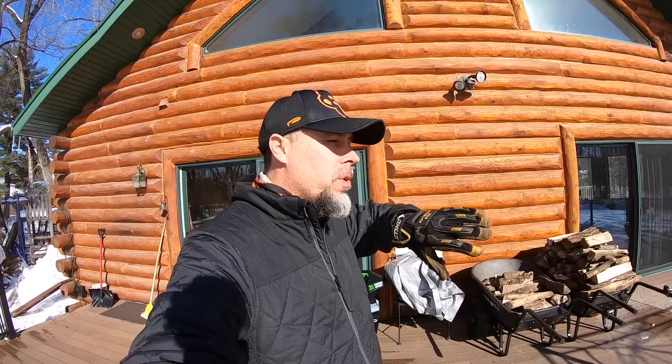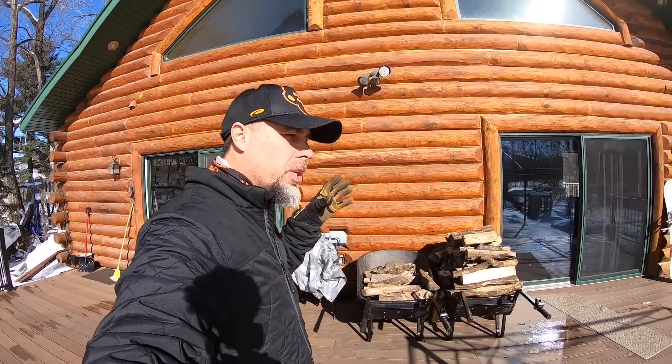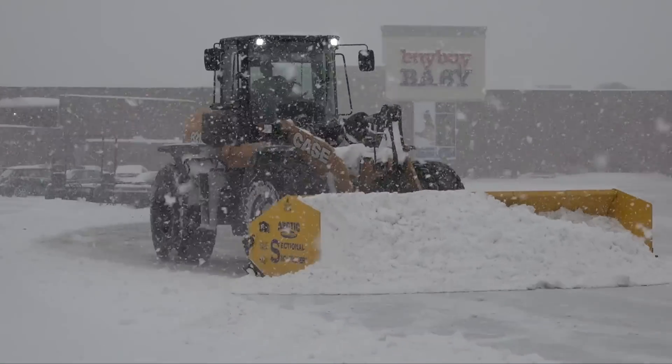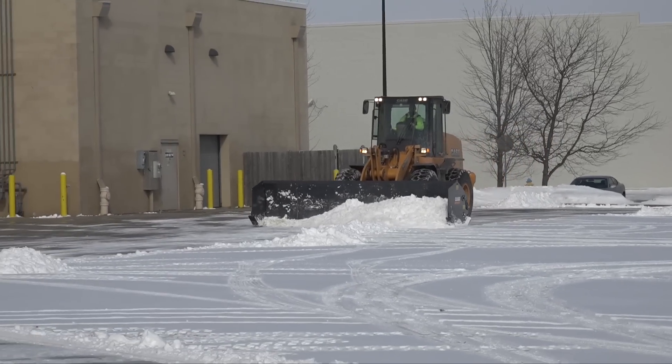If you happen to be lucky enough to work with both a snow plow and a snow pusher, they work really good hand in hand. A snow plow is great at getting right up to the corners of curbs, power angling away from that corner, and moving the snow into the main lot area — where then a snow pusher can come behind it, grab all that snow, and heft it right down to its final destination. That's where having both is a perfect one-two combination.